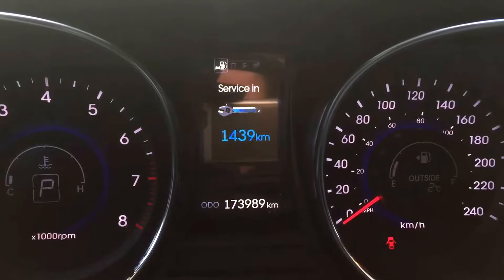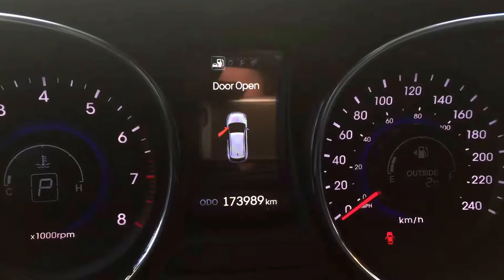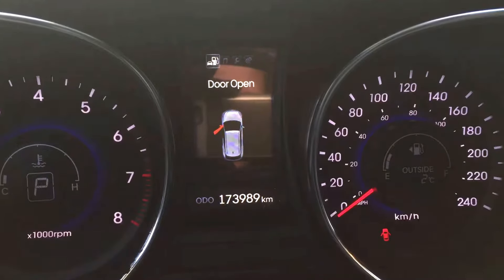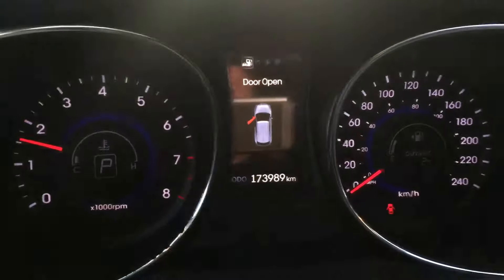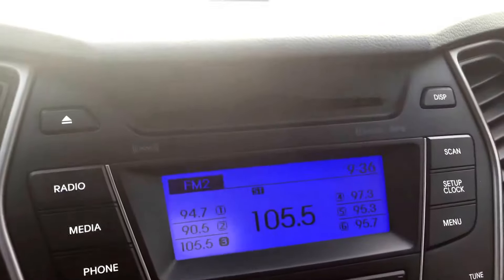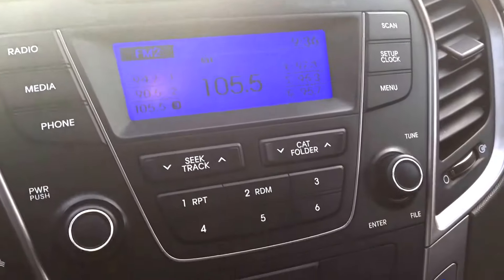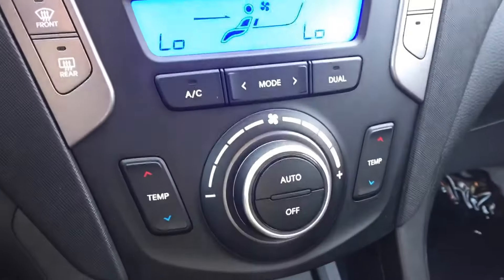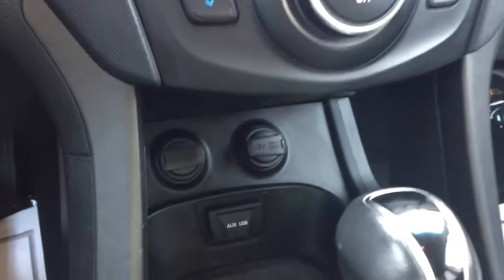It tells you how long until you need to service it again. We have 173,989 kilometers on here as well. The CD player up top — you can connect your phone, play music over Bluetooth, and calls over Bluetooth. It's automatic.